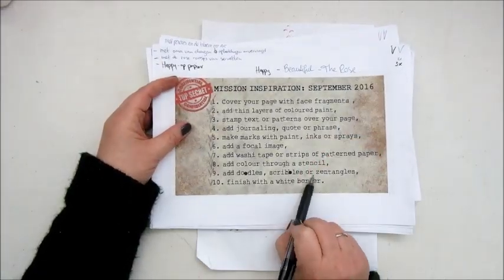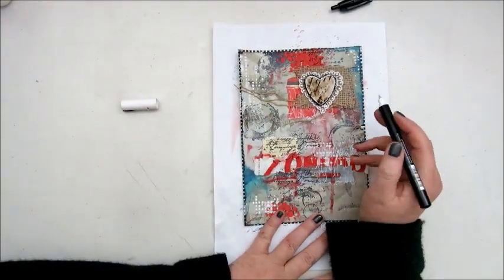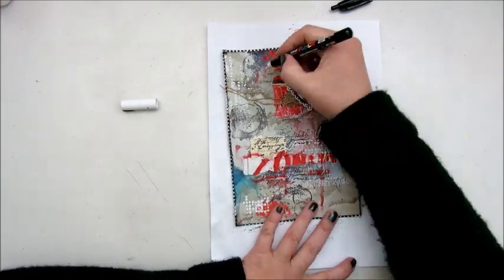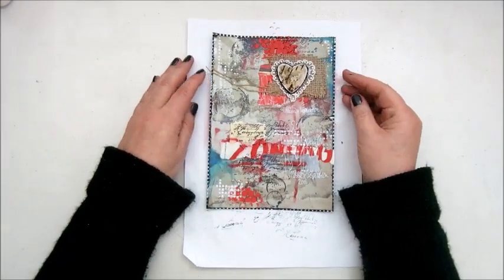For September, step nine, doodles, scribbles, or zentangles. I'm just going to write a bit more text on that because I lost something during the process, so adding a bit more text.